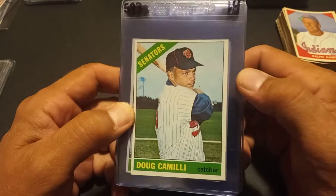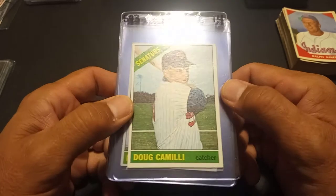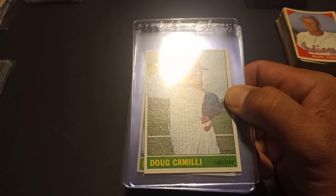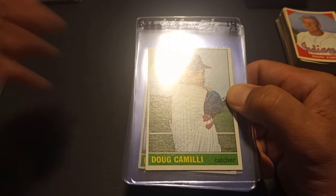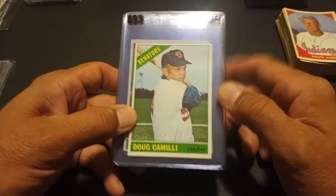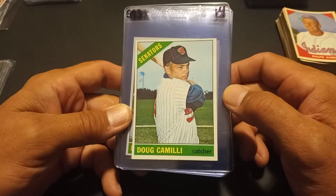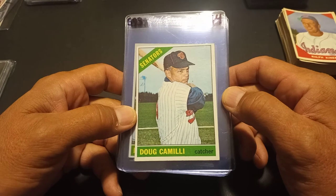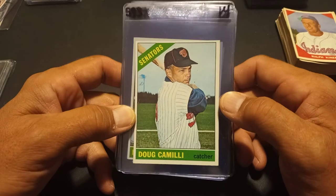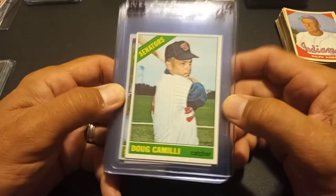Walked around for a good hour before I made any purchases at all. I ran into Dave Blue Jacket 66 and his son Caden, talked to him for a bit, then continued looking around. I had a couple of things in mind I wanted to do this year. I was looking for a big purchase, which I'll get to in a little bit, but I was really focused on working on some sets — trying to fill in the gaps, not necessarily complete them.